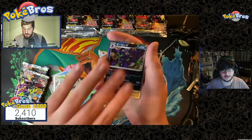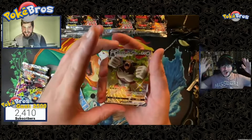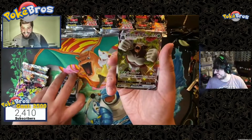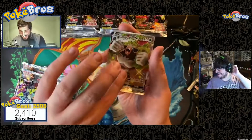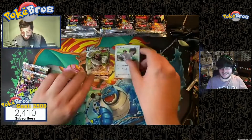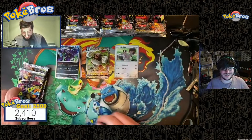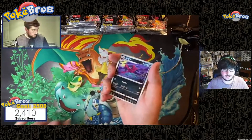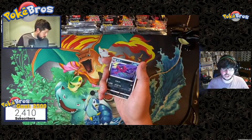Glossopod holo, Grimmsnarl holo — wow! Rillaboom VMAX — first pack magic! Here we go, incredible! We probably have about 80 entries into the giveaway with only 10 minutes left on the Discord.